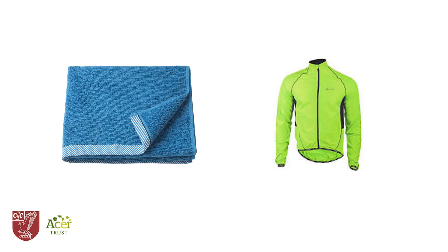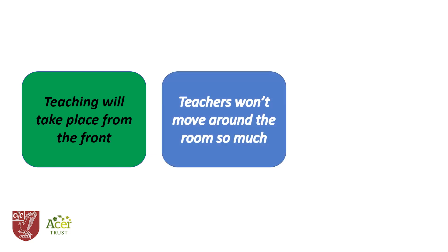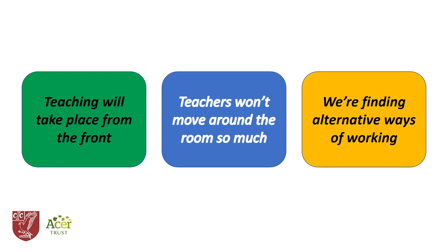In most cases, teaching will take place at the front of the room in line with government guidance, and so teachers' ability to move among the class to offer personalized feedback on the spot will be reduced. While certain practices and activities will prove impossible for the time being, we've worked hard to provide alternatives that offer similar kinds of learning in different but equally engaging formats.